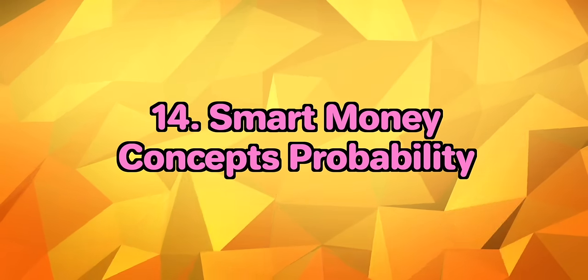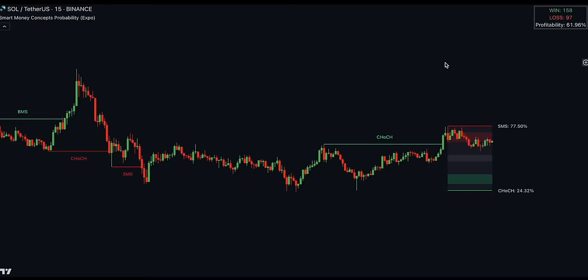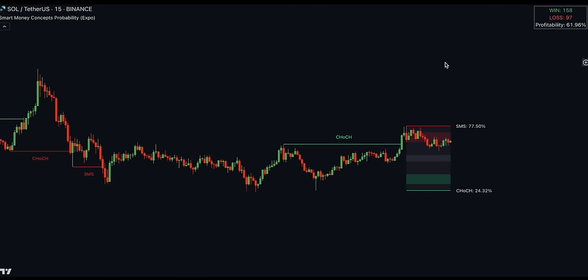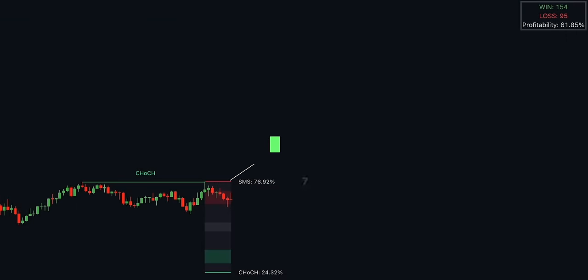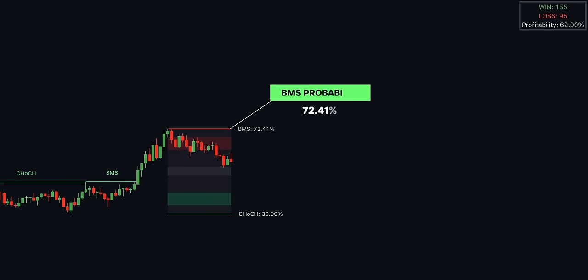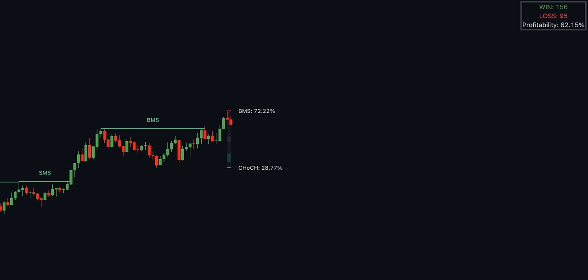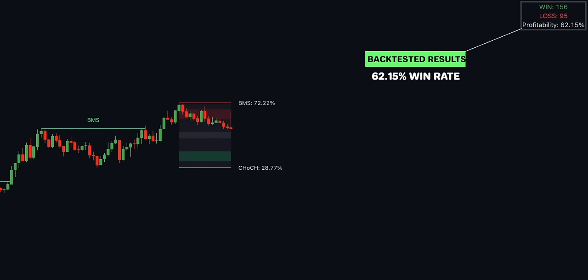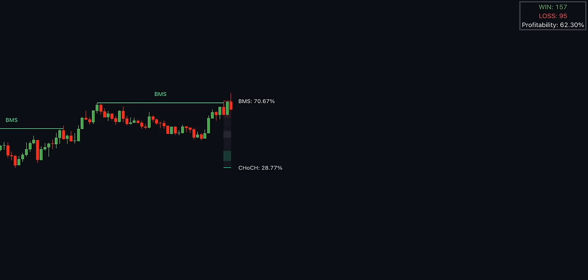If you like trading with pure price action yet need an indicator that can break down the price chart into simple patterns, the Smart Money Concepts Probability by Zyerman is ideal. This indicator tracks the actions of institutional investors, commonly known as smart money, calculating the likelihood of smart money being actively engaged in buying or selling. It measures the probability of three key events: change of character, shift in market structure, and break of structure — displayed as percentages. Back-tested results shown in a table give traders an understanding of historical performance. A good win ratio is achieved on the 15-minute Solana price chart.